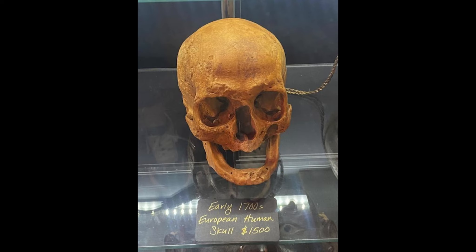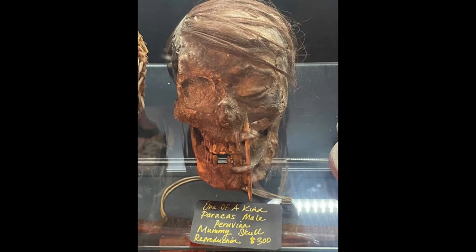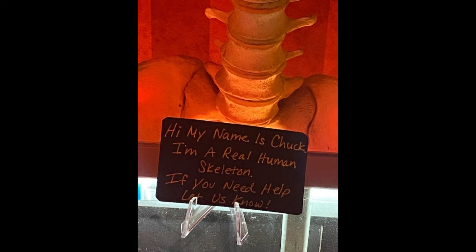But then they have these. If you can read on there, some of these skulls are real. Some of the bones are real. And some are replicas. But the ones that are replicas, they have little notes on there so that you know. I really love this thing right here — this little mermaid fishy bun thing. And that is a real human skeleton. It has a little note on it there.